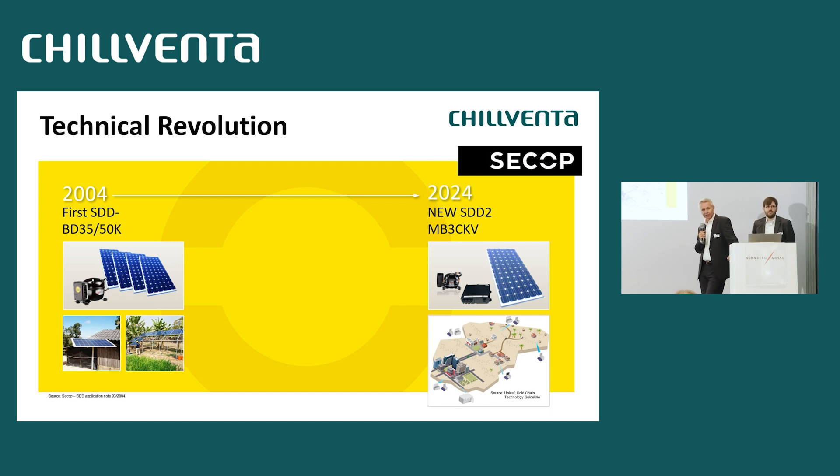Twenty years ago, we started to introduce the first STD — Solar Direct Drive compressor — requested via the World Health Organization and some donors who were willing to donate for the lowest-income countries in Africa and India, solar-driven, direct-driven appliances to set up a medical vaccine cold chain. It was well implemented on the market over the last 20 years with several hundred thousand pieces of appliances out there.